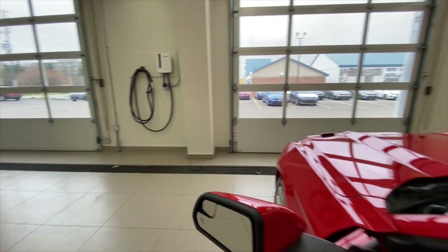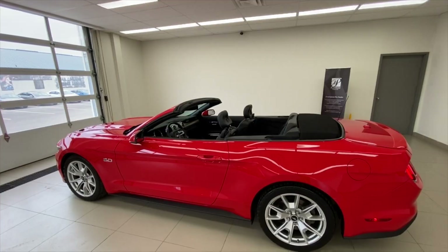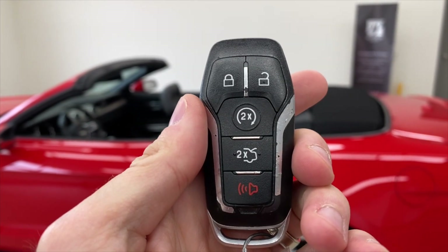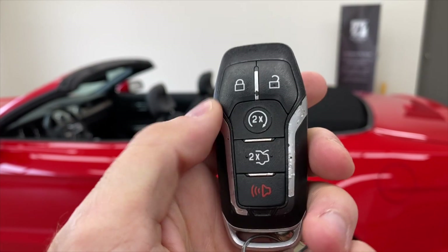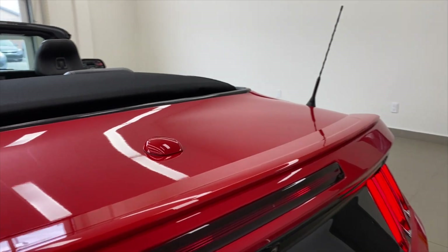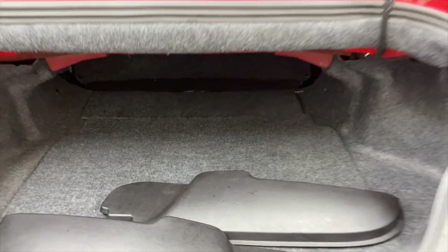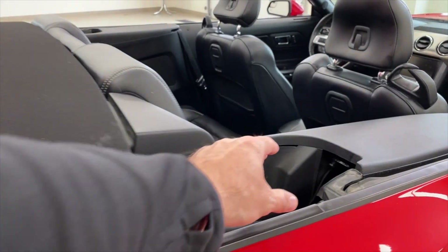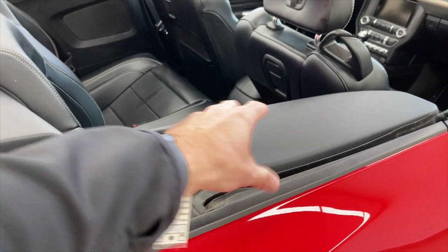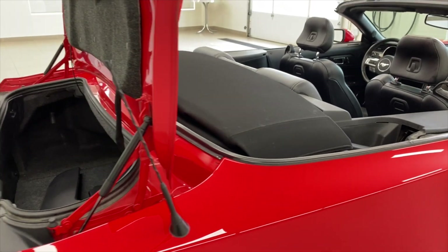Power windows, power mirrors, power pretty much everything — and the power top is very easy to operate, not a difficult thing at all. Here's what your key looks like — it has remote start. We'll show you the trunk: double-tap and it opens up. It's a pretty good size for a convertible. Inside you can see a couple of little panels on the floor — they cover the convertible top mechanism and give it a really slick, custom look. We've left them off for now but we can put them on when you come see the car.